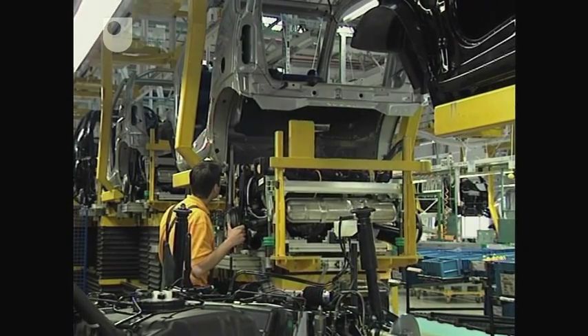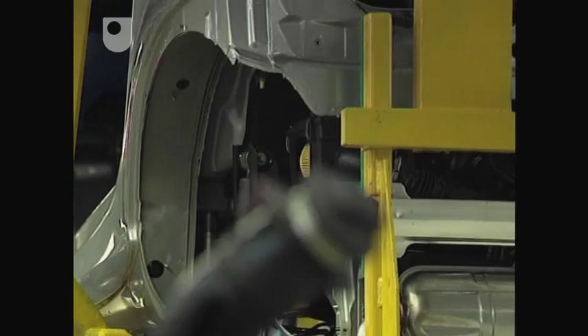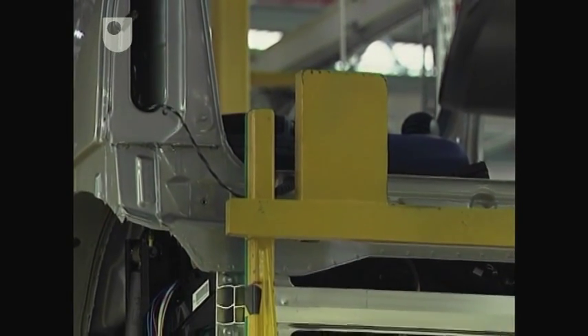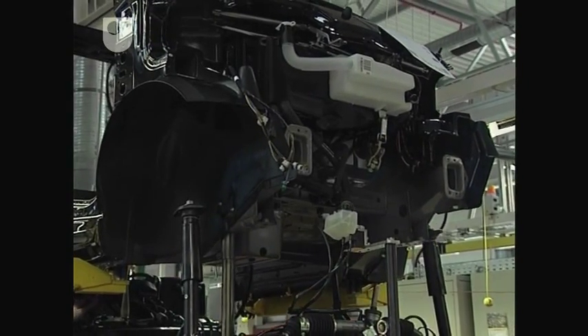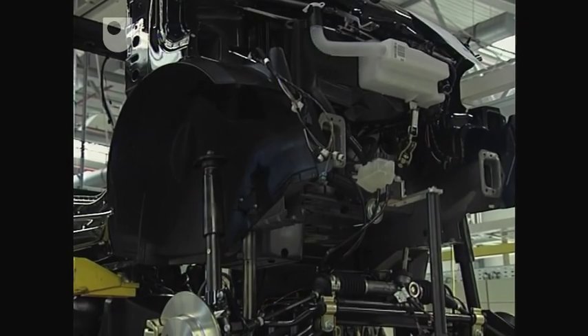The whimsy continues inside. The moment when the powertrain is united with the chassis is called the marriage, preceded of course by the engagement. But concentrating on the whimsy takes your attention away from the fact that behind the branding is a radical rethinking of the assembly process and its associated supply chain.